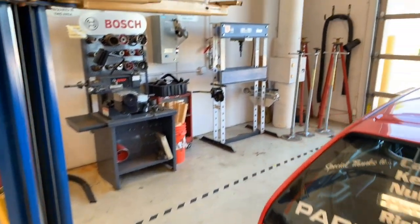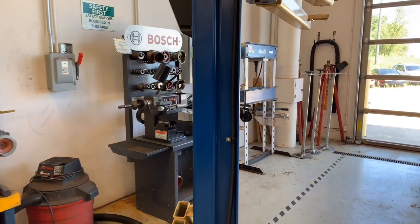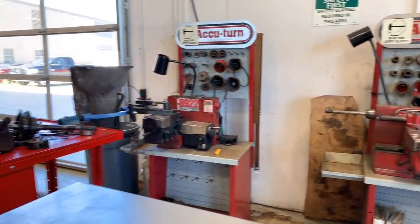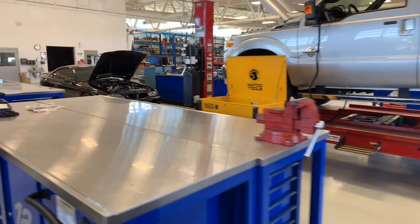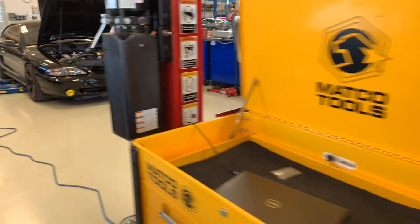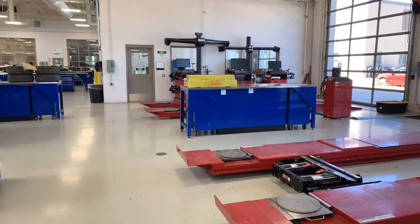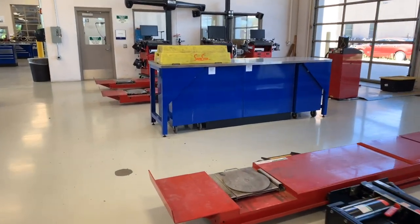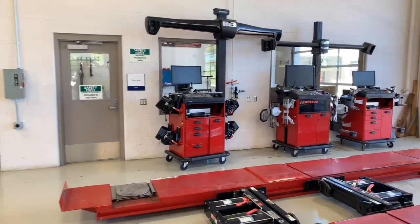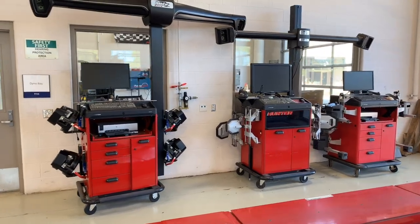Over here in the corner we've got some more specialty tools — we've got our hydraulic press, just one of the two that we've got. We've then got some brake lathes for doing rotor and drum refinishing. And then over here, these red lifts are specialty lifts for alignment use — they're a drive-on lift. We've then got these two specialty lifts that are part of the alignment system we work with from Hunter. And over here on the wall, we've got three different generations of Hunter alignment machine so that we can expose our students to all the different types they might encounter out in a shop environment.